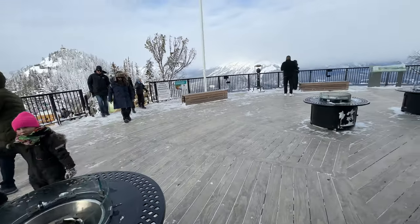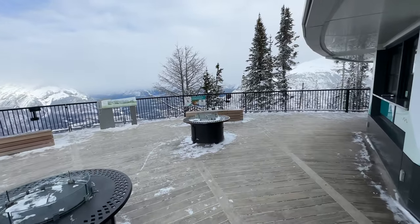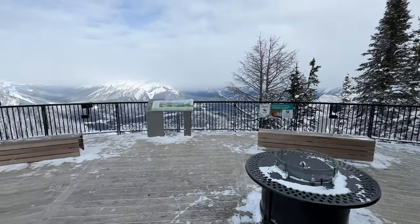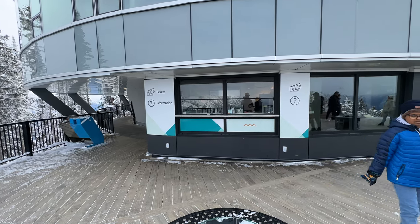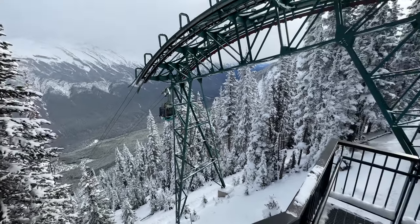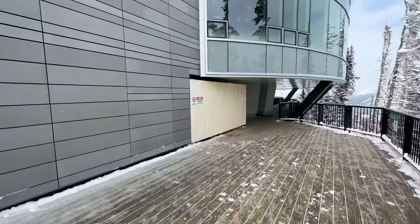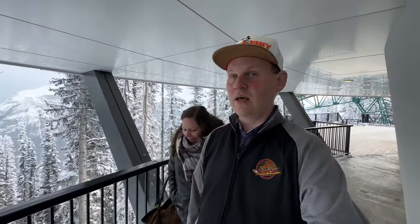We're coming out here on floor number one — it is a bit windier. Not many people up here. This is where you can get your tickets if you've decided to hike all the way up and ride back down. You heard me correctly — there is a path and you can hike all the way up here in the winter. The closest thing I'll do to hiking is hike to my cruise ship, hike up the stairs to the pool floor and go on the water slides, or hike over to the bar and get a drink.